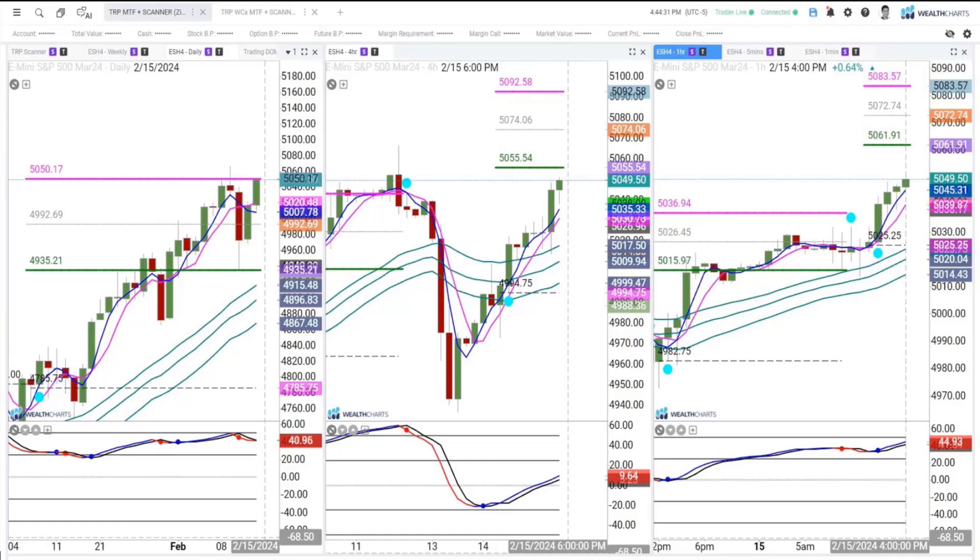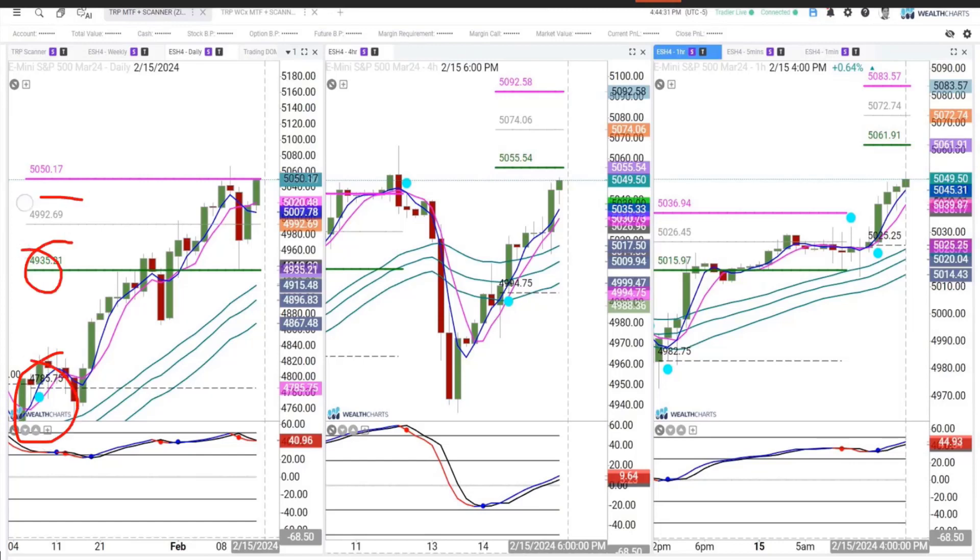If you take a look at the left hand side of the screen, you can see that we have a TRP buy signal on the daily chart that we continue to follow through, and have of course fulfilled target one, the midline, and target two.